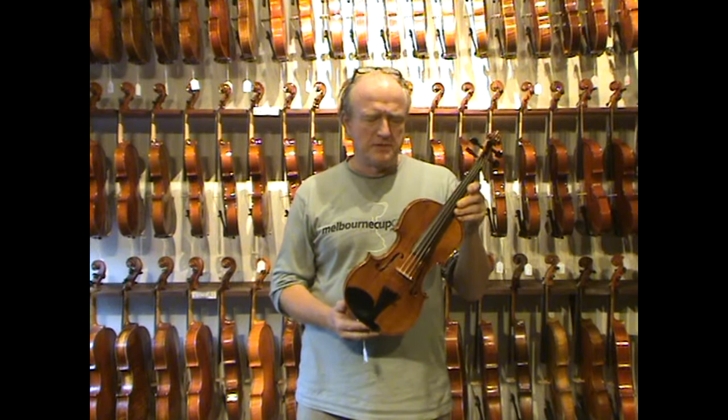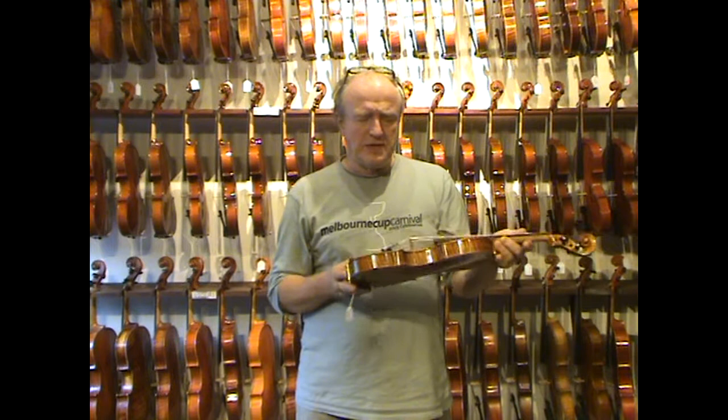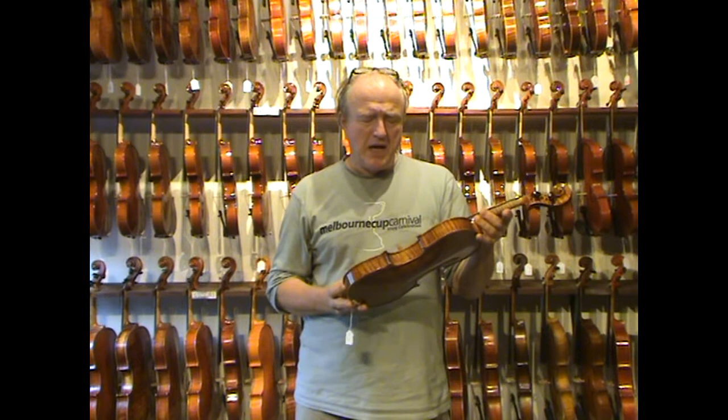It sells for $1595, including the Bowen Case. It is fully handmade, it has beautifully aged timber, nicely figured. But at the end of the day, what we want of course is the very best sound for the money that we spend.